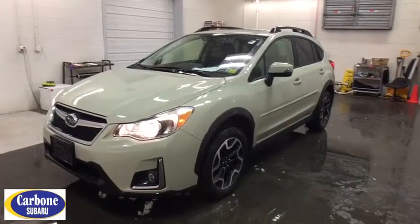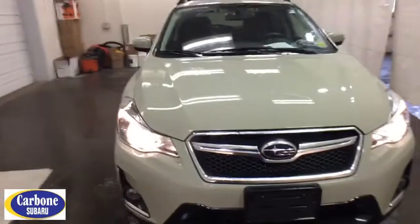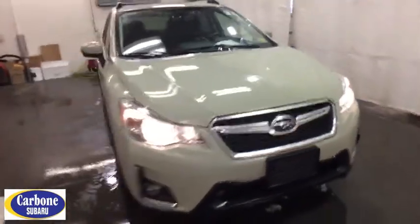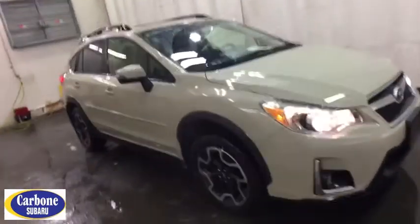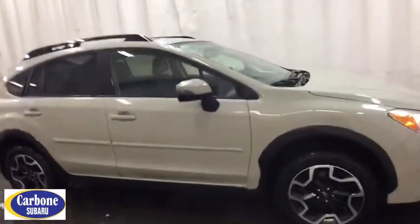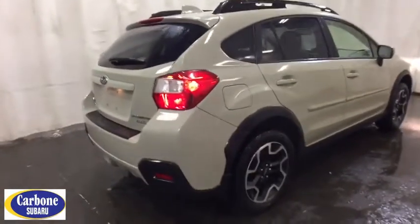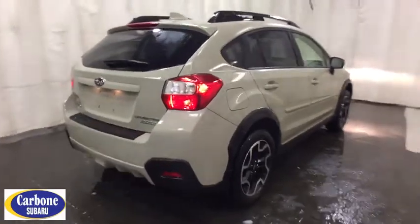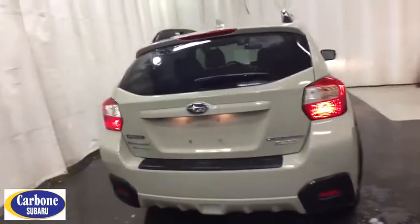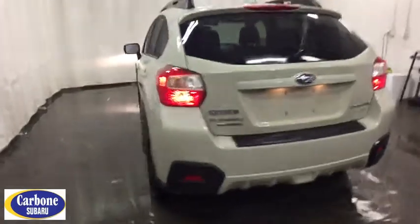2016 Subaru XV Crosstrek. This all-new four-door crossover by Subaru fills that spot for a vehicle with true outdoor capabilities which is comfortably at home driving to soccer practice too. The all-wheel drive XV Crosstrek pulls in the best parts of the award-winning Impreza and adds the details to give this crossover a bit of style among a sea of boring. And since it's a Subaru, you know the XV Crosstrek is built to last.